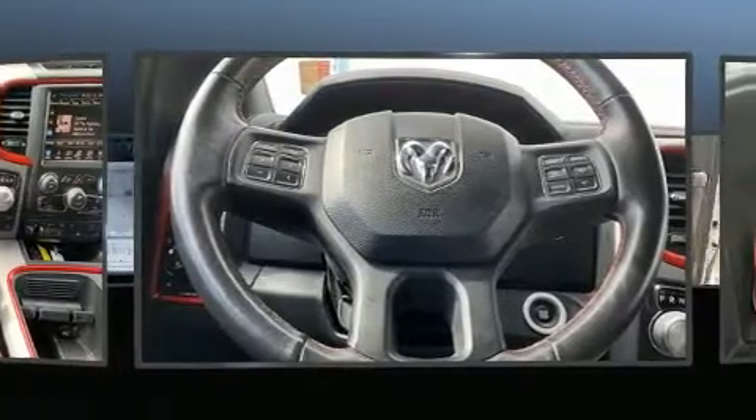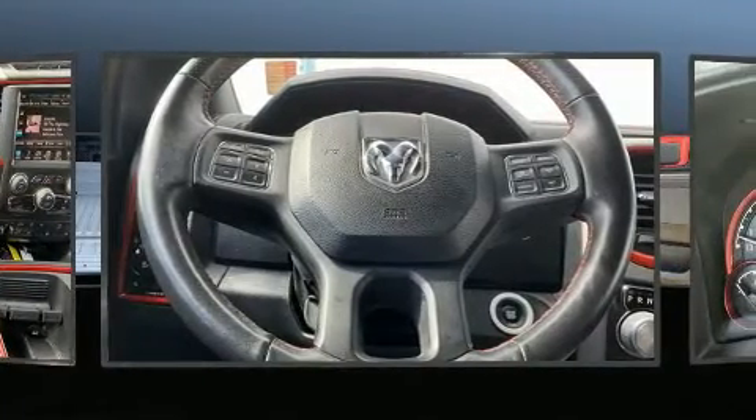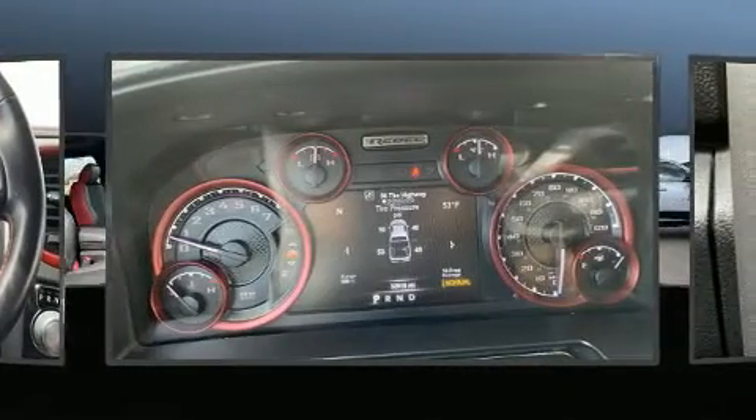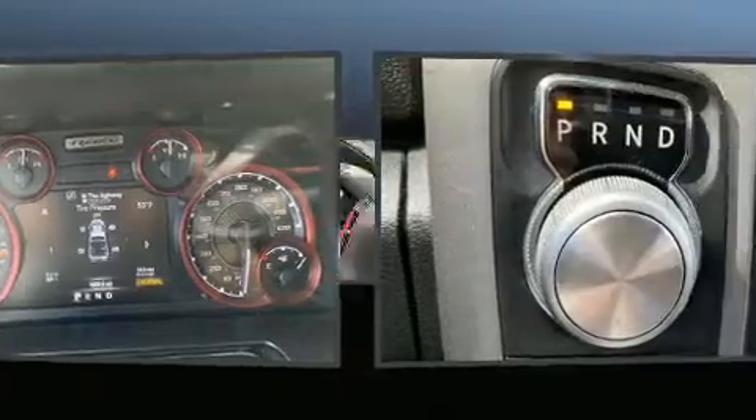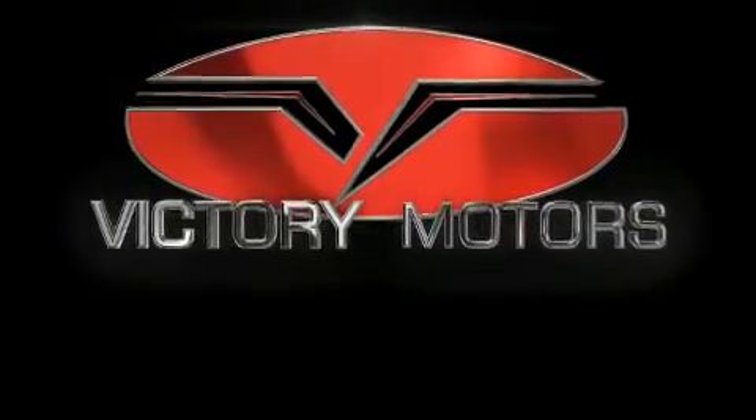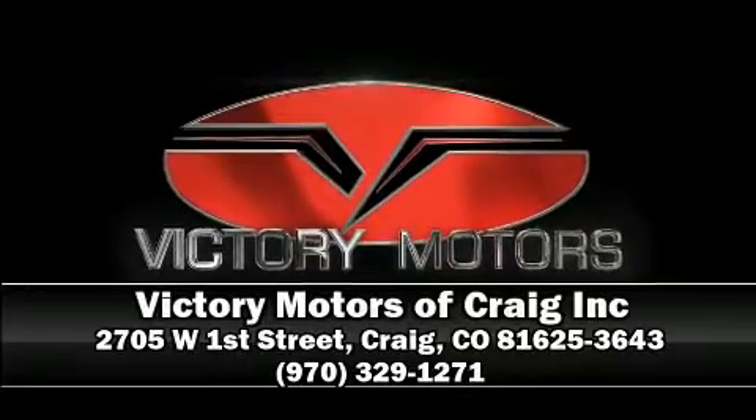Safety and maximum capability are assured via self-leveling rear suspension which maintains optimal driving geometry. A Carfax history report indicates just one previous owner. Please don't hesitate to give us a call.